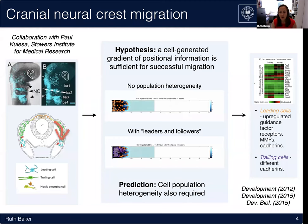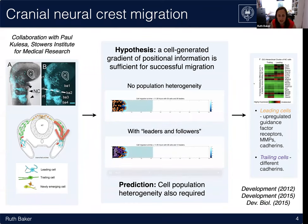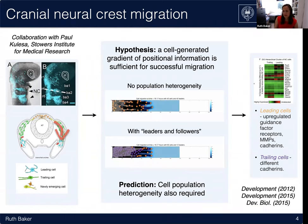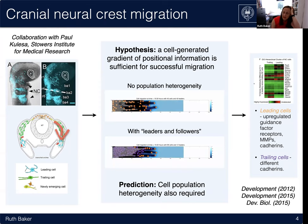This was a prediction from the model that cell heterogeneity in terms of ability to sense and respond to a chemical gradient was required for successful migration. That led Paul and his team to go into the experimental system, isolating cells at the front of the invading stream and cells further behind, sequencing them to look at gene expression. Indeed, there were differences in the leading cells: upregulated guidance factor receptors, expressing MMPs to break down the extracellular matrix, and expressing different adhesions to the trailing cells. This was a real example where qualitative comparison between models and experiment led to the discovery of new biology.